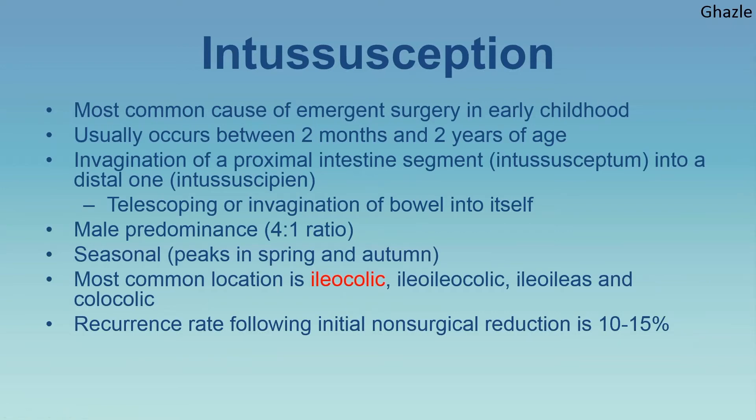Let's talk about one of the most common causes of emergent surgery in early childhood: intussusception. It usually occurs between two months and three years of age. It's referred to as the telescoping of bowel, where one segment — the intussusceptum — invaginates into a distal one called the intussuscipiens. It is more common in males than females at a four-to-one ratio. The most common location is ileocolic, followed by ileo-ileocolic, ileo-ileal, and colo-colic. Intussusception has a tendency to recur in 10% to 15% of cases, especially in the first few days post-reduction.